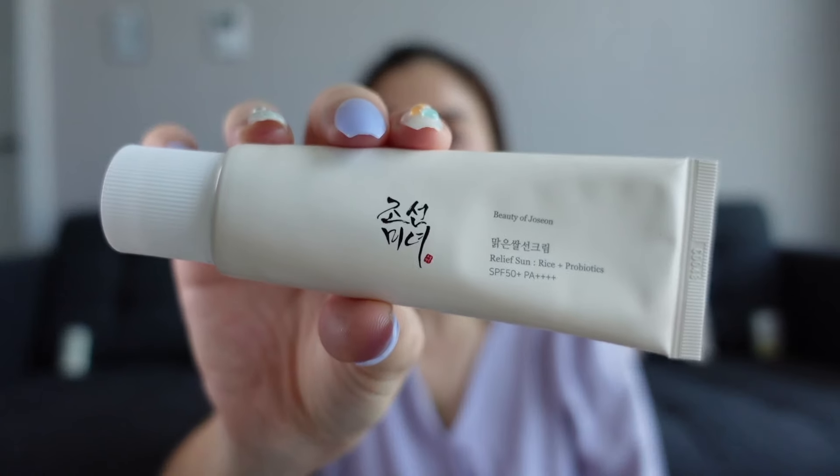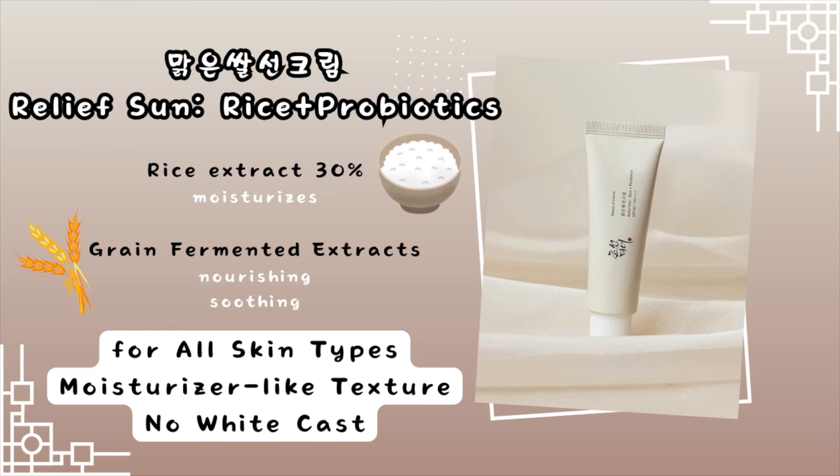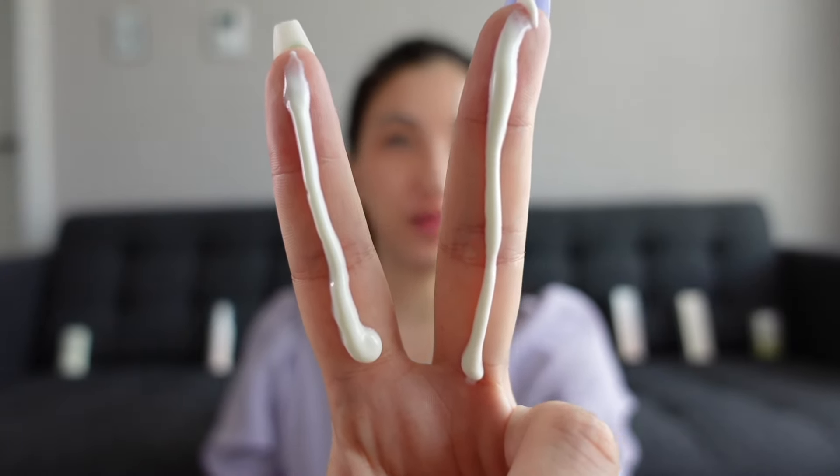This one smells slightly stronger of ginseng than the serum, but the smell is still not super strong. It does tingle a little bit around the eyes — I know you're not supposed to put sun cream around your eyes, but I'm always looking for one that doesn't tingle. It absorbs very quickly, it's not greasy, and it's not shiny. Moving on to the famous Sun Relief Rice and Probiotics — this one came recommended by my favorite skincare YouTubers. We're always supposed to apply two finger lengths worth of sun cream for a whole face. It doesn't really smell of anything, doesn't make my eyes tingle too much, absorbs fairly quickly, there's no white cast, it's not sticky, and no smell.